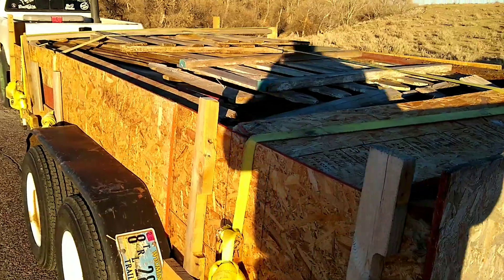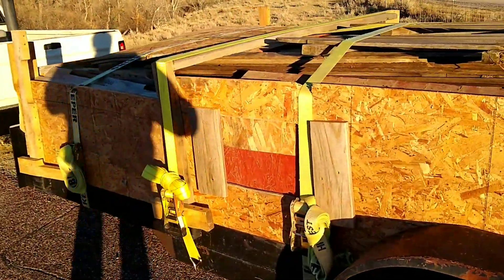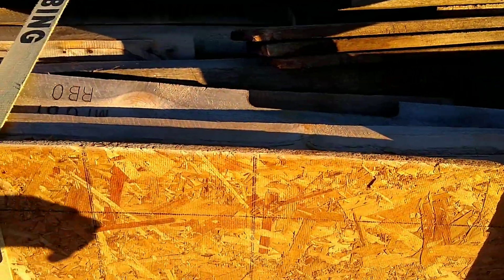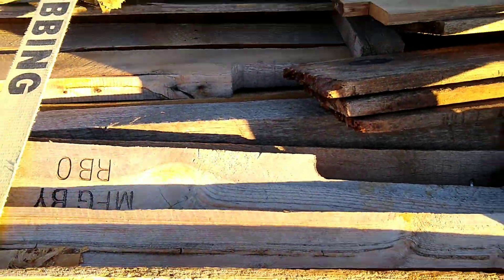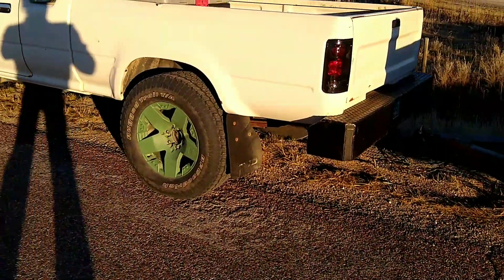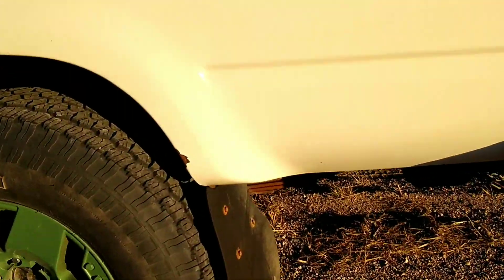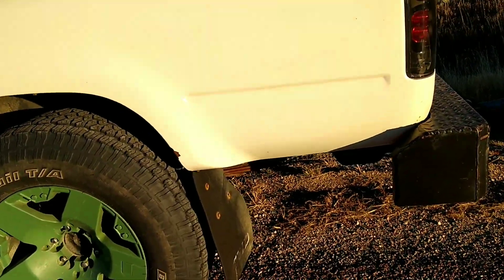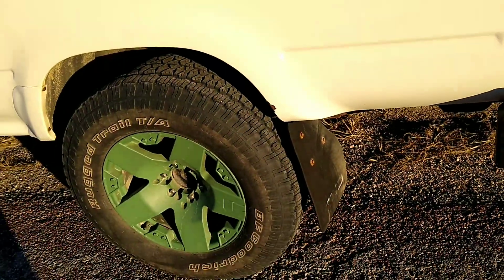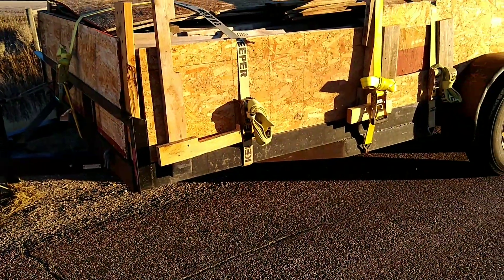All right guys, this is by far the heaviest load I've ever carried with the Toyota here. It is completely full of pallet lumber, and this stuff is pretty dense. It has the truck squatting pretty good. I know it doesn't look like that much, but that thing has two leaves out of an old Chevy 3500. Those two right there — that thing does not squat hardly ever, so this is definitely a load.